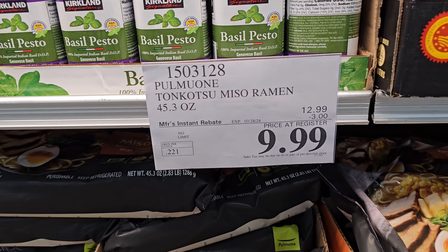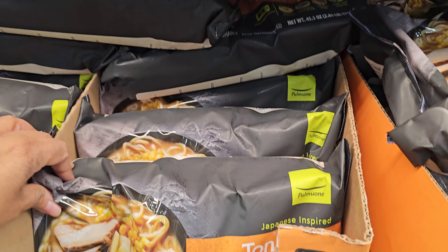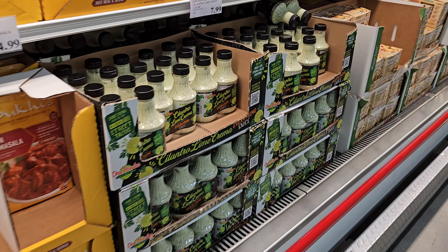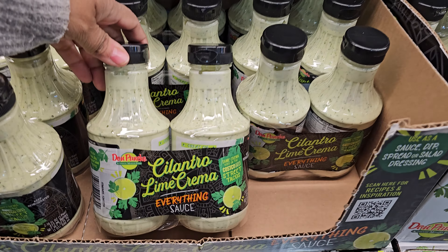I feel like this is always on discount. $10 miso ramen — still haven't tried it. No limit, ends on the 24th. Cilantro lime — oh my gosh, $7.99 you guys, they brought it back! It's been gone for a while.